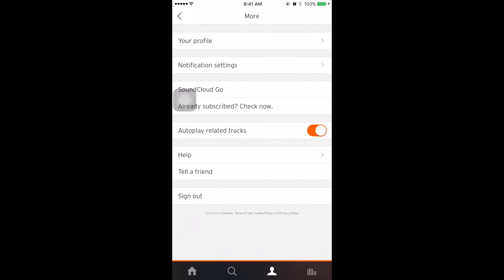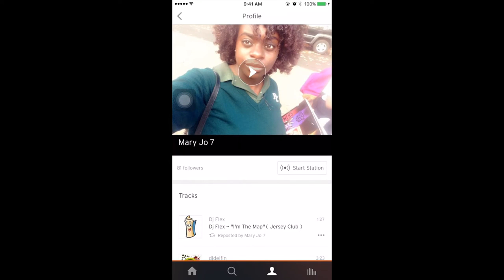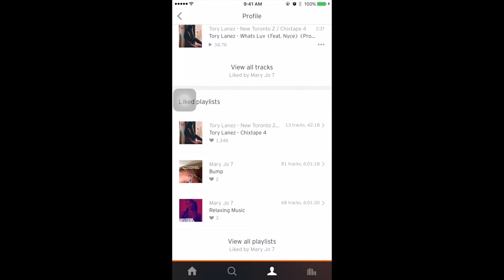And I like to listen to Jersey Club because, you know, I'm from Jersey. You're listening to that Jersey Club. And this is my SoundCloud name: Mary Jo 7. If you want to, follow me on SoundCloud.